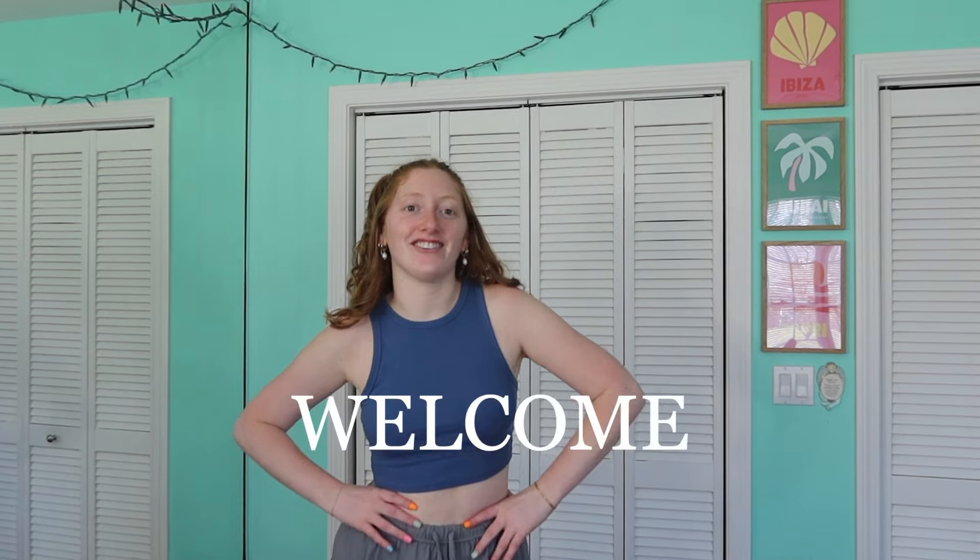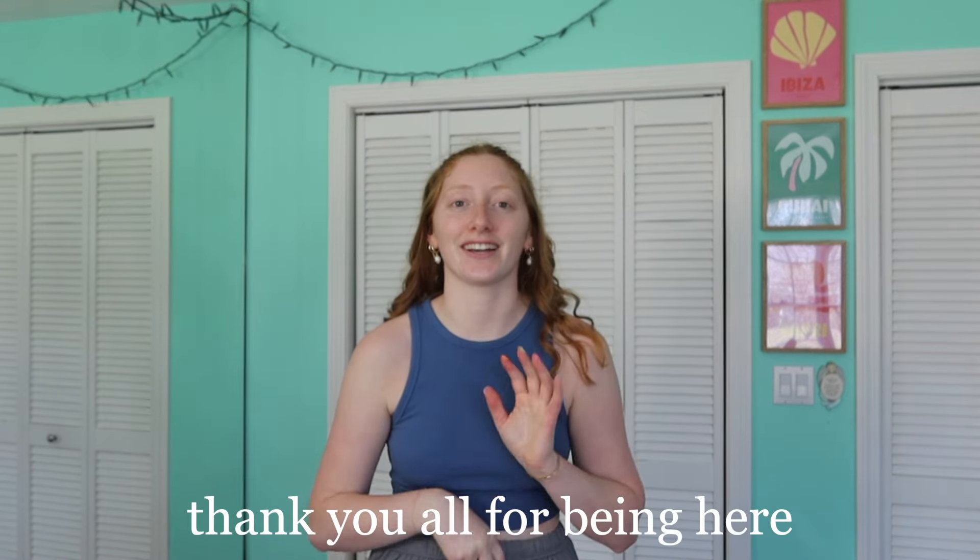Hi guys, welcome or welcome back to my channel. My name is Steph — if you're new here, hey, welcome, happy to have you here. We actually just hit 18,000 of you on here while I'm filming this, which is amazing. I'm so incredibly grateful, thank you for being here.